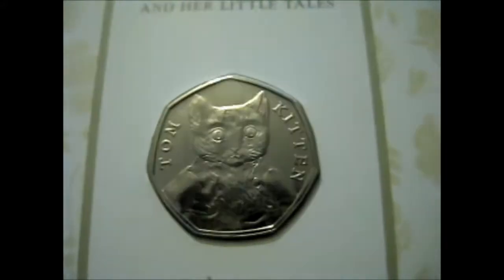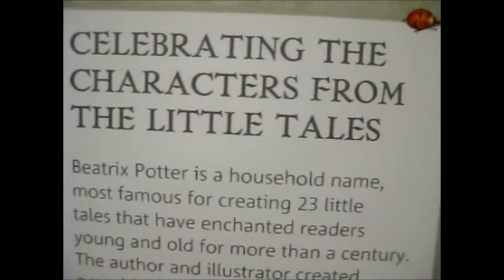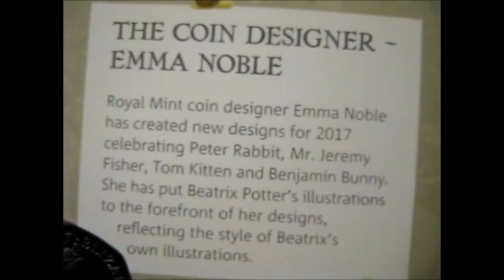So you can see that's some close-up. That's the other side. I think it's the same in all of them. That's about the designer.